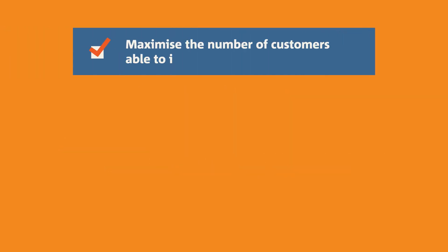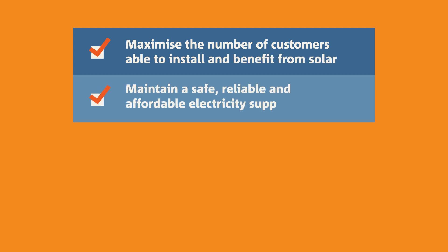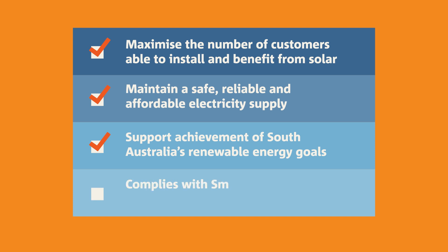Flexible exports means we can better support the growth of solar and maintain a safe, reliable and affordable electricity supply, all while empowering South Australia to achieve its renewable energy goals. The flexible exports option is also compliant with the SA government's new Smarter Homes regulations.